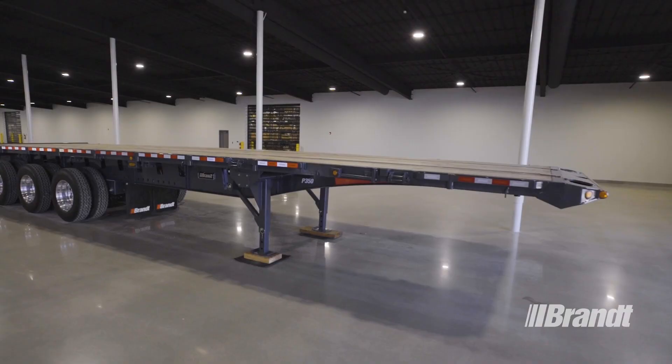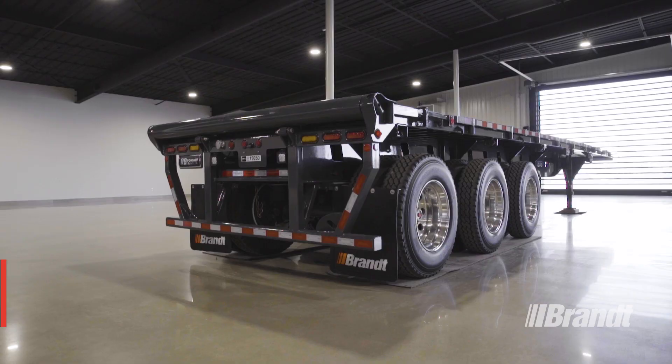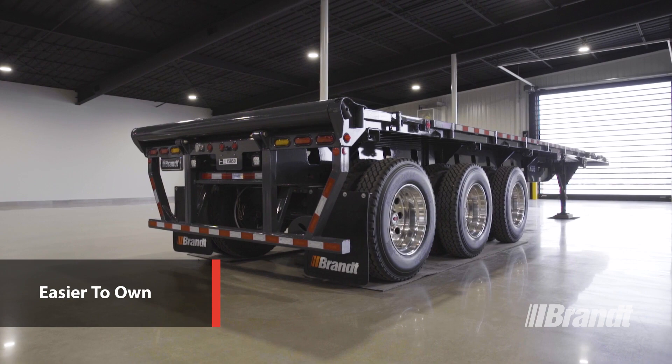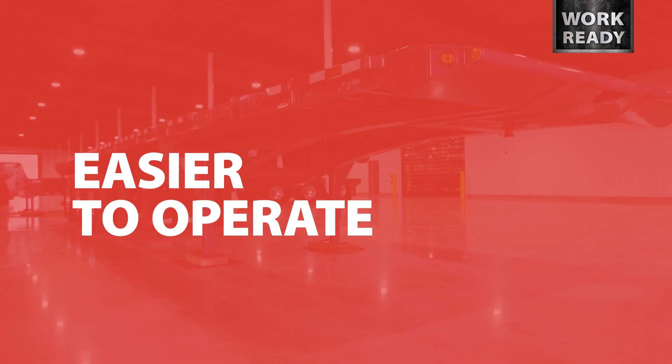In this top-to-bottom overview, we'll be looking at the unique features that set the P350 trailer apart from the competition and make it easier to operate, safer, and easier to own. Productivity is essential to your success, which is why we've optimized the P350 to deliver the most efficient operation possible.